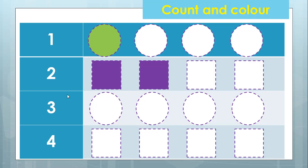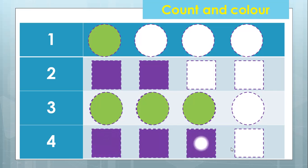Next. What number is this? This is number three. So we color one, two, and three. So we color three circles. Can you say after me: three circles. Again, three circles. How about the last one? What number is this? This is number four. So how many squares do we color? One, two, three, and four. So we color four squares. Can you say: four squares? Four squares.